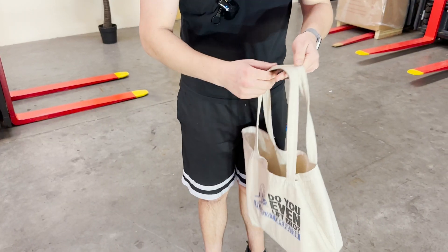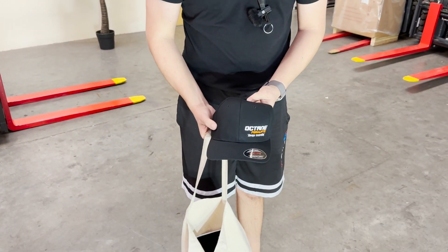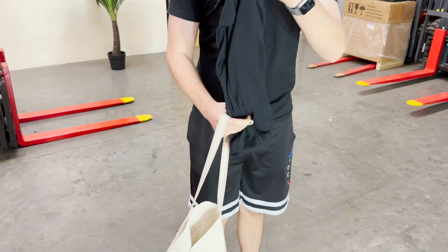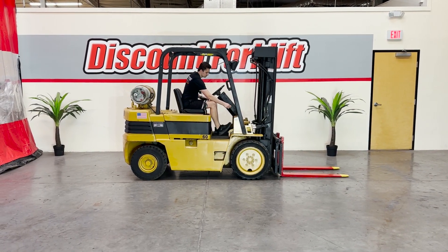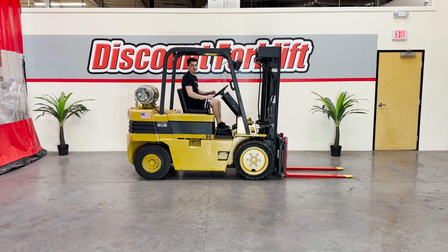Right here I have your guys' tote bag. It comes with a safety service manual, octane forklift hat, and a t-shirt. I'm going to hop in and take it for a quick test drive. Functioning horn. So, let's take it.